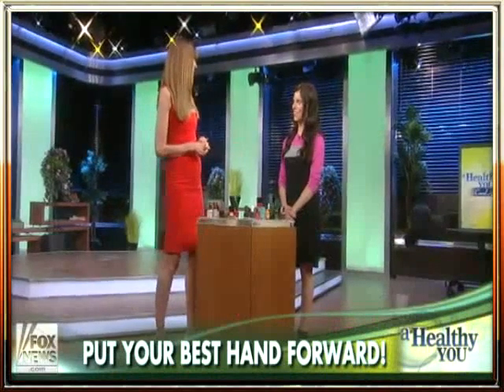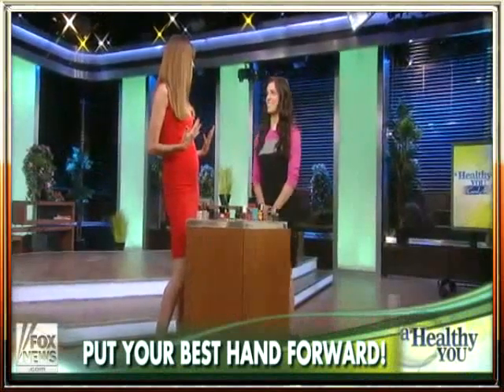Thank you so much for being here. So hands, they can be a real problem. Some women worry that they give away their age. I don't think that's the case at all. If you have great colors and you wear them in appropriate places, you're going to look great. So the key is the appropriate color for the appropriate places. You don't want to be wearing green glitter to a formal affair — that's just not the way to go.